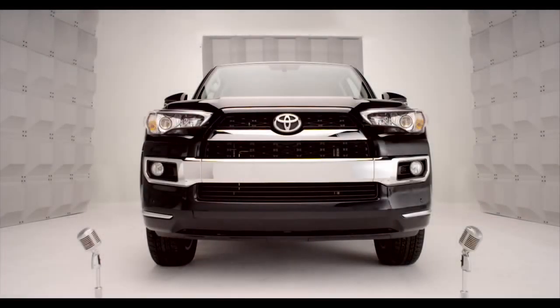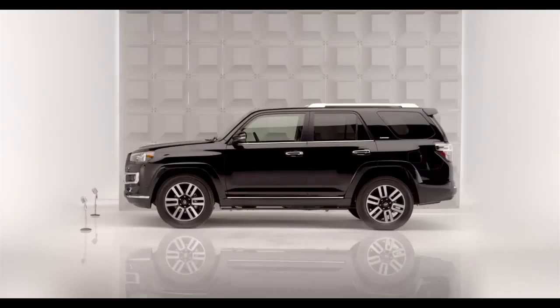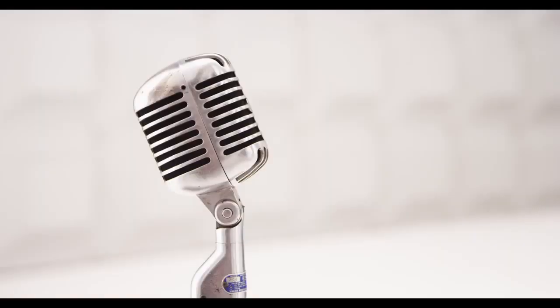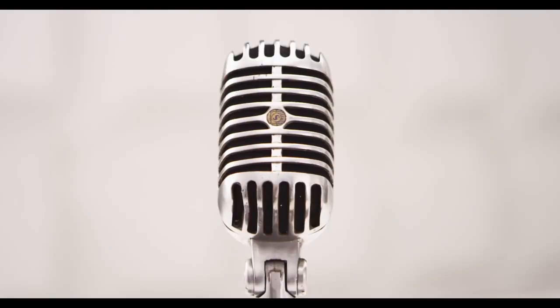Toyota 4Runner Sliding Rear Cargo Deck. So chances are if you're looking for an SUV, you want the sport with as much utility as you can get.